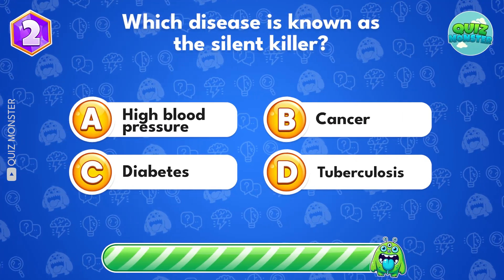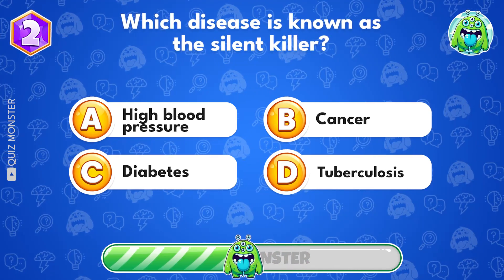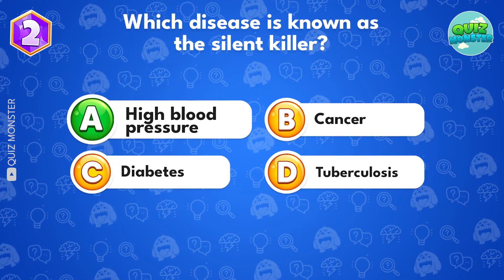Which disease is known as the silent killer? A is the correct answer, high blood pressure.